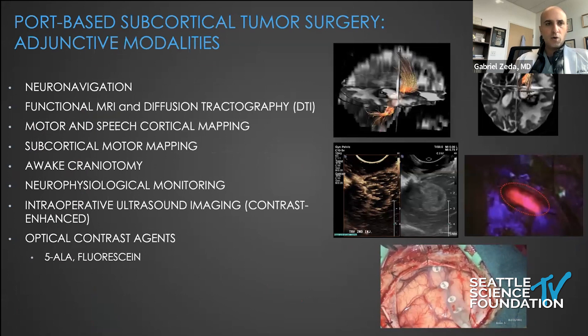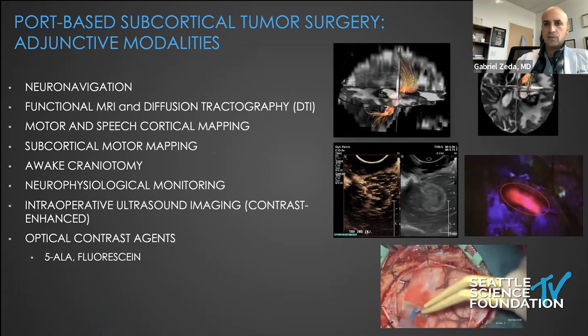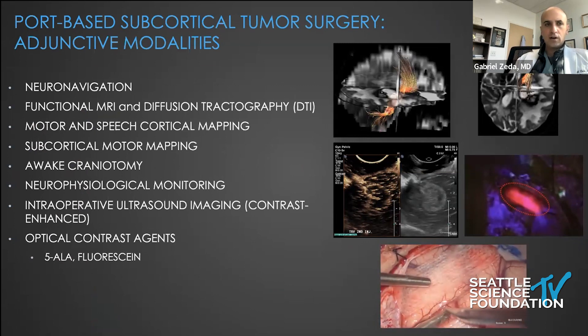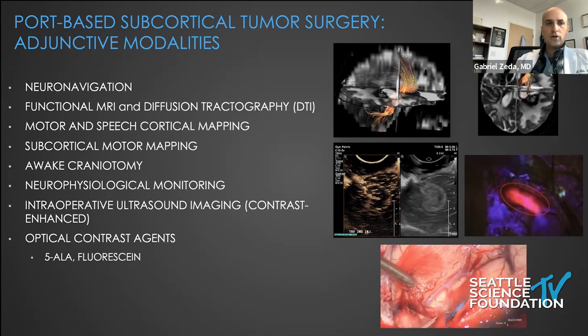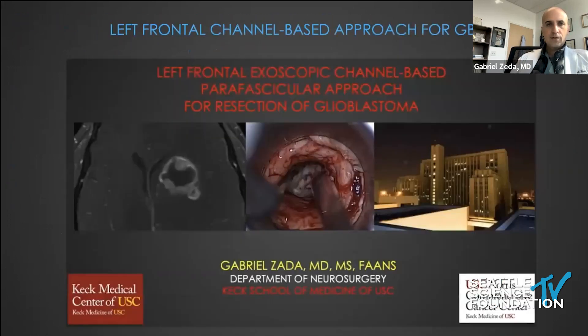Whenever we're doing cortical or subcortical surgery, we obviously need to balance oncological resection with functional preservation. We use any tools we can: navigation, functional MRI and tractography, awake motor and speech mapping or sleep motor mapping, whether cortical or subcortical. We use standard SSEPs, MEPs, brainstem monitoring, and cranial nerve EMG when appropriate. Occasionally we'll use real-time ultrasound that can be contrast-enhanced with microbubble contrast. Over the last four to five years, we've used 5-ALA since its FDA approval for glioma surgery, and that's what I'll be focusing on for the remainder of this talk.